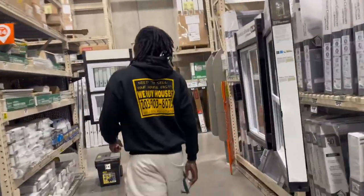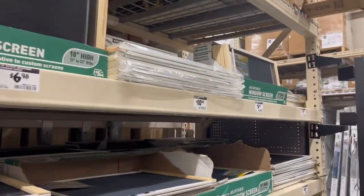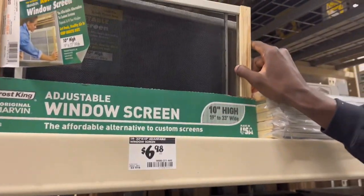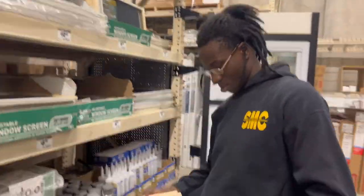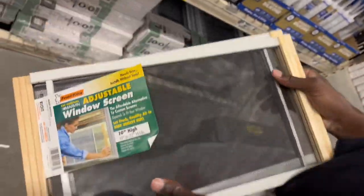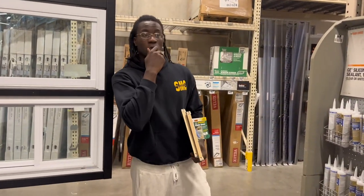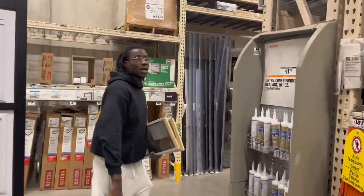All right, here we go right here. That's 37 inches wide, that's 25 — so we need 33. I believe we need 33. So this is what we're grabbing right here. We need two of these. And then we're going to go to the flooring section. Follow me, I think I know where it's at.